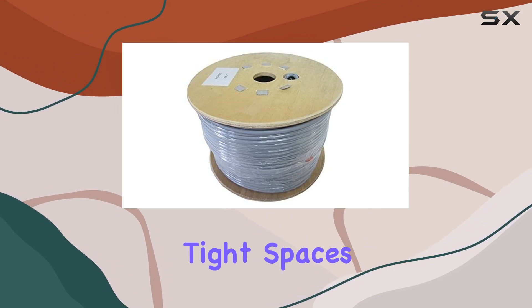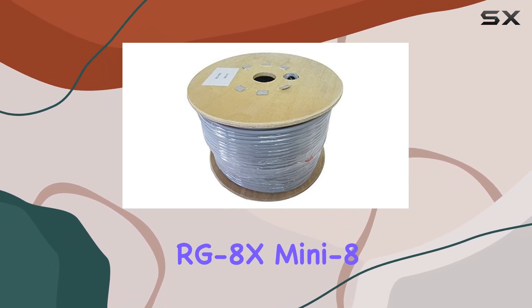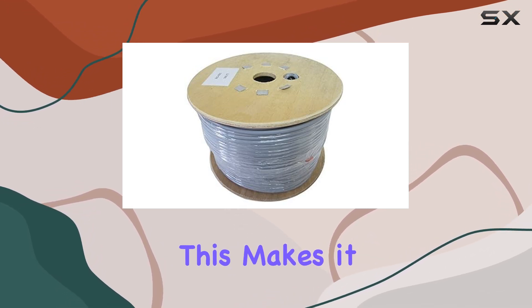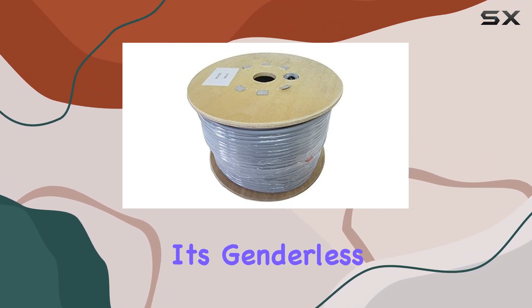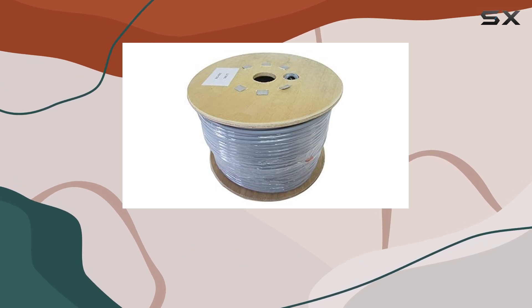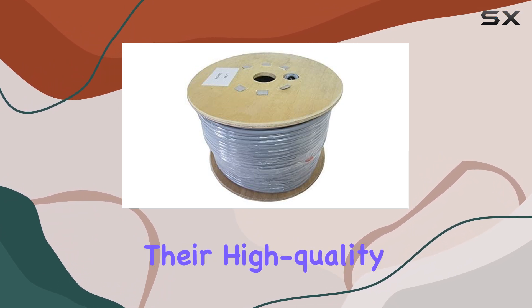Whether you're running it through tight spaces or across long distances, the RG 8X Mini ensures your signal remains strong and clear. This makes it an excellent choice for both mobile and base station setups. Its genderless connector design also adds to its versatility, allowing you to pair it with a variety of connectors and devices without hassle.